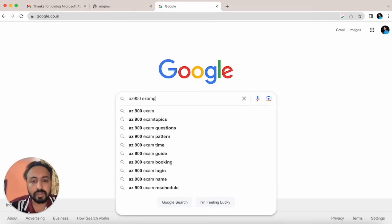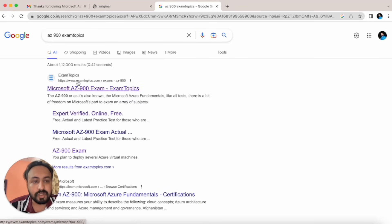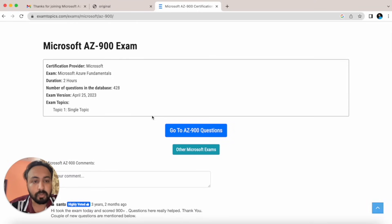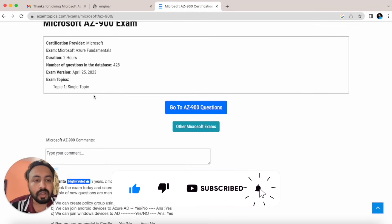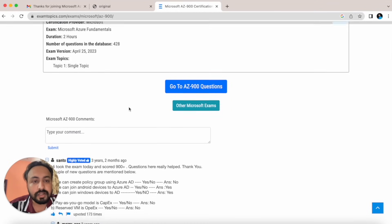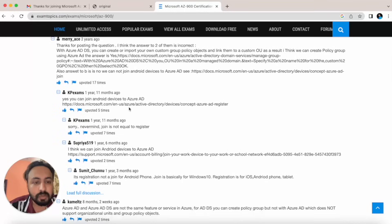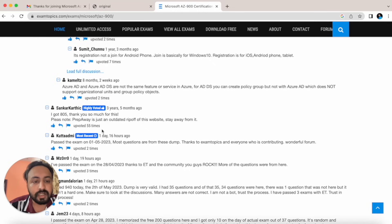For study material, I used the AZ-900 Exam Topics website. Just search for the first link — 'AZ-900 ExamTopics.' It has around 428 questions in the database. The duration shown is two hours, but it will definitely take more because each question has a discussions tab with community comments. People there say things like 'I got 8/10' — it's a very popular resource.